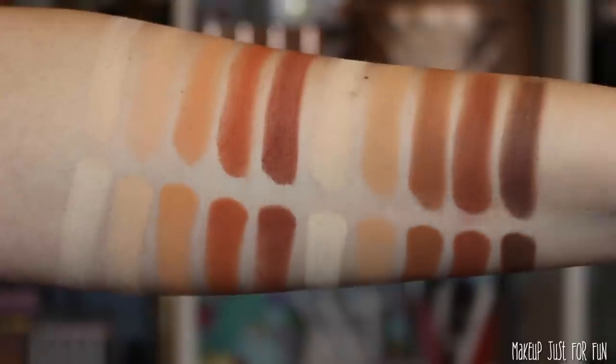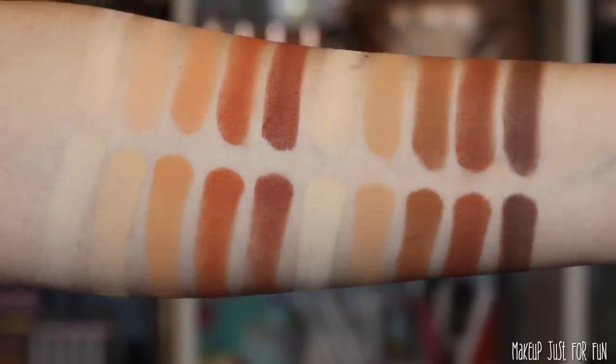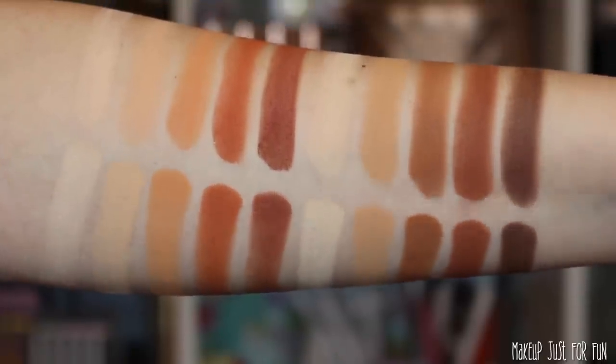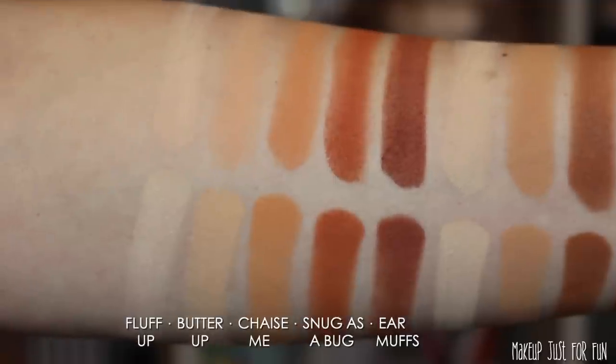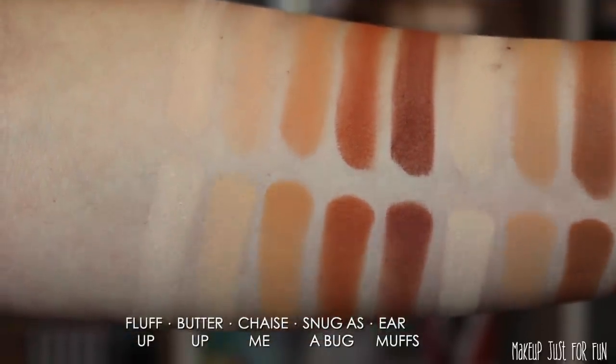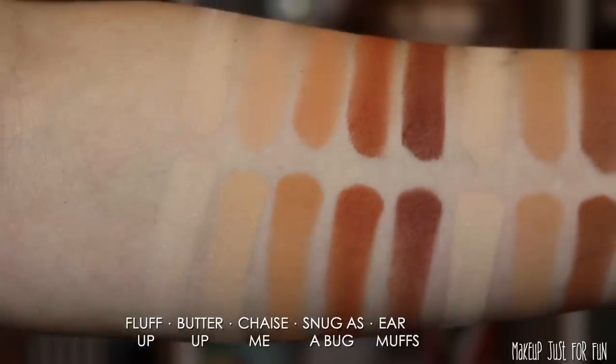I want to show you some swatches of this palette. I decided to break it up in columns — swatching 10 at a time, two columns at a time. Finger swatches are on top, brush swatches are below. No primer, no dampened brushes — just these shadows straight onto my skin. I do want to point out that these first two columns look really, really similar to each other. We're going to see a lot of too-close-for-comfort shades as we go along.